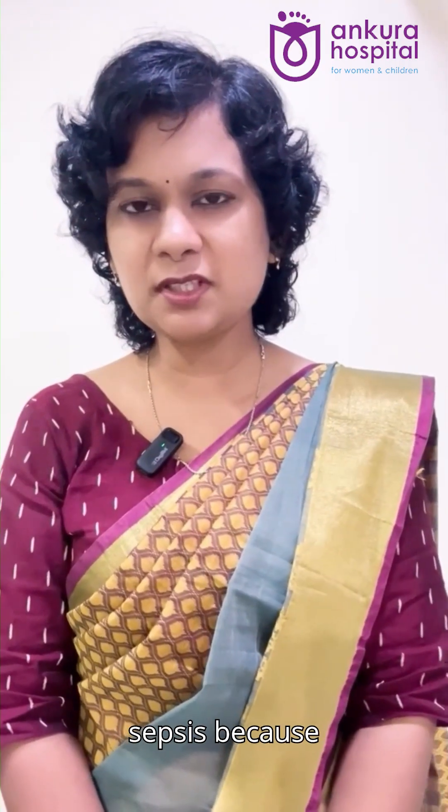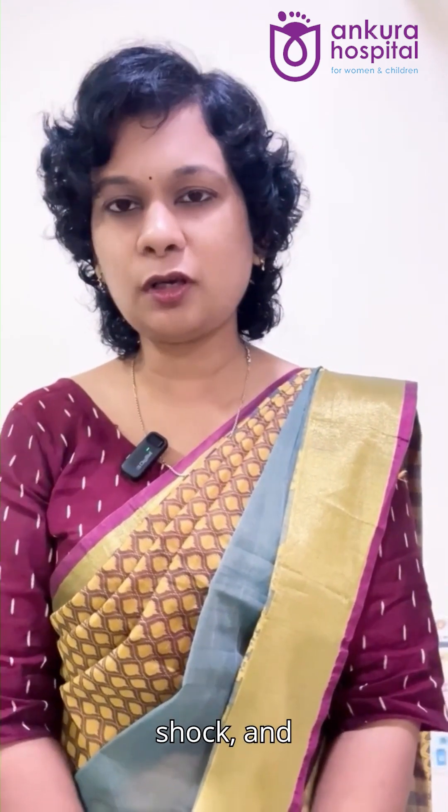Don't ignore the symptoms of sepsis because it can rapidly lead to organ failure, shock and even death.